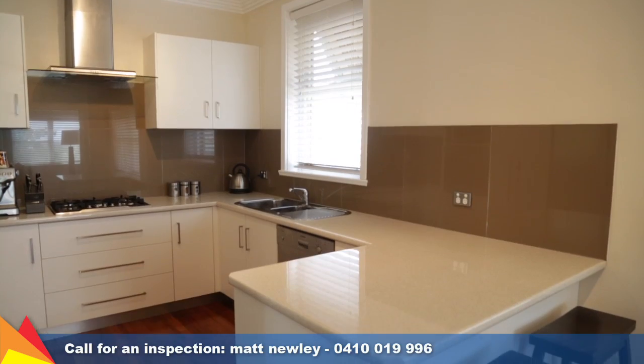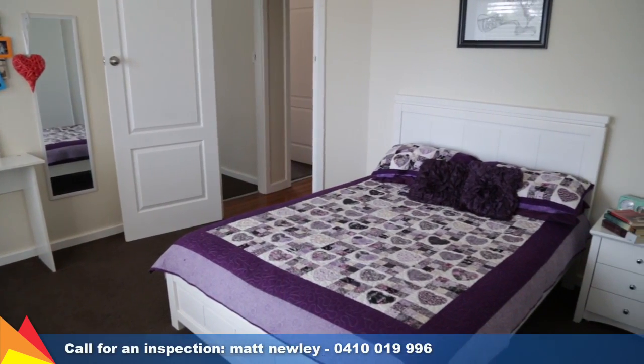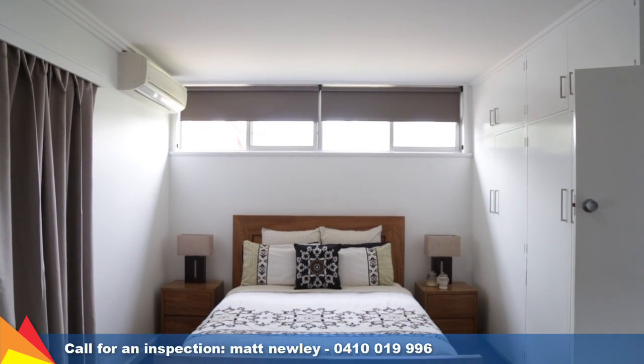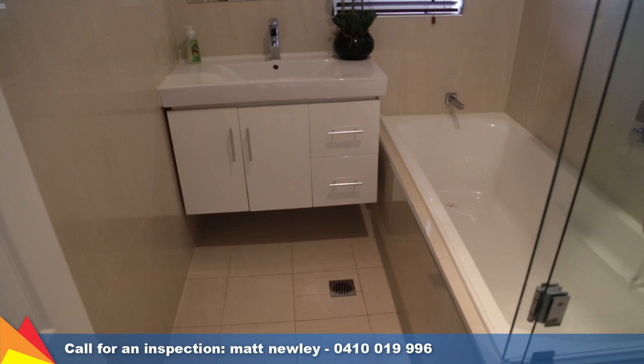Stainless steel appliances feature in the quality kitchen. All four bedrooms include built-in robes, with the main featuring his and hers built-in robes. Both bathrooms have modern fittings and a contemporary colour scheme.